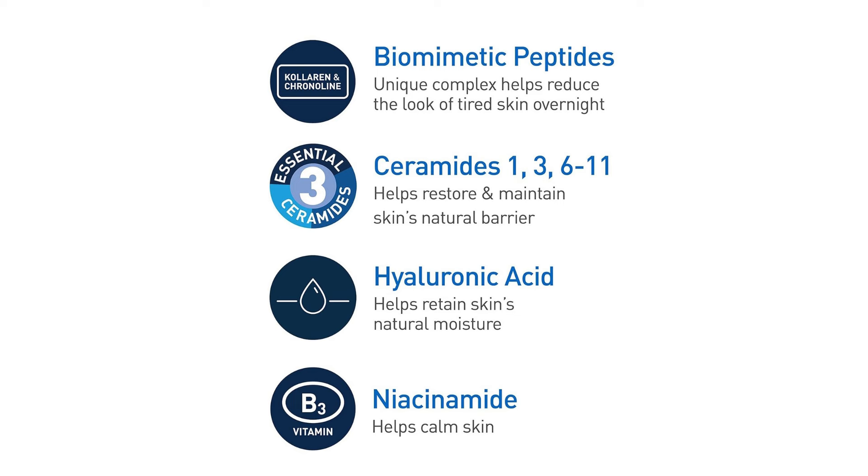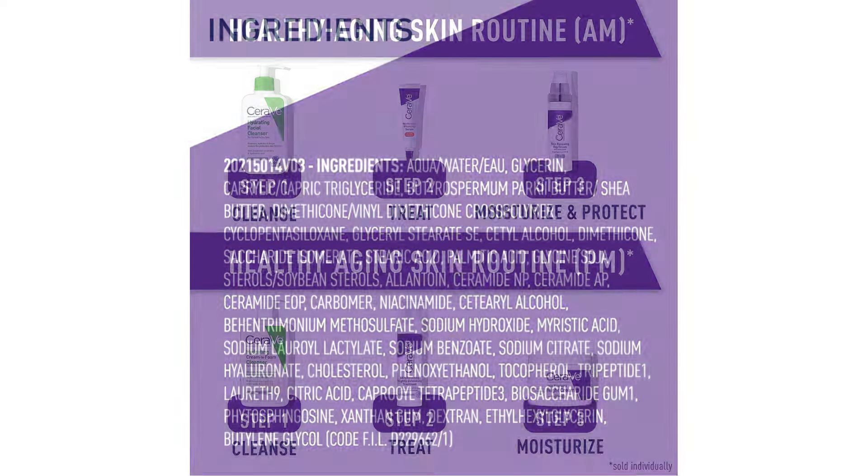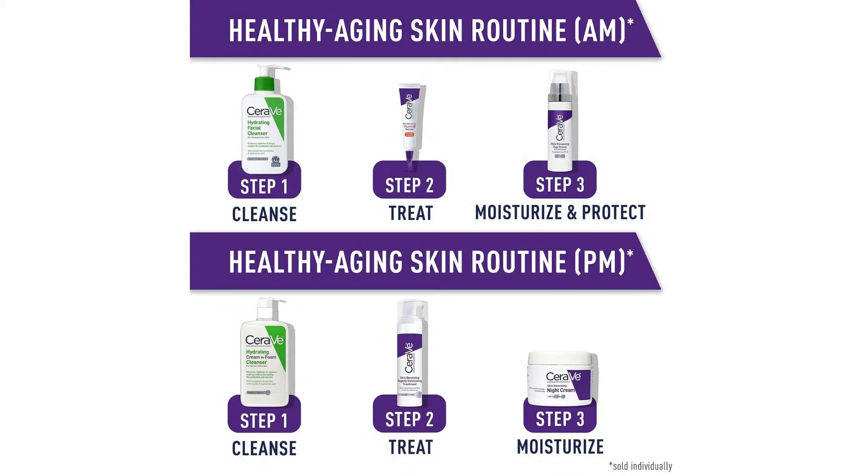One of the most commendable aspects of this night cream is its non-comedogenic formulation. As someone prone to occasional breakouts, this attribute is crucial. I've experienced no clogged pores or acne flare-ups since incorporating it into my routine, a testament to its gentle yet effective nature. Over time, I've noticed significant improvements in my skin's overall appearance. The texture feels smoother, fine lines appear diminished, and my complexion looks more radiant and even toned. While individual results may vary, the cumulative benefits of consistent use are undeniable.